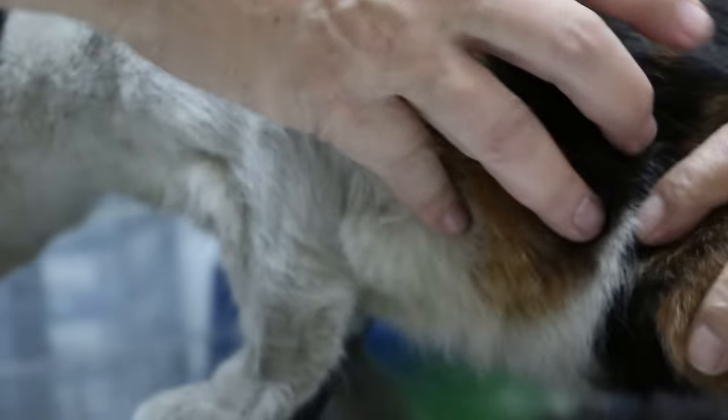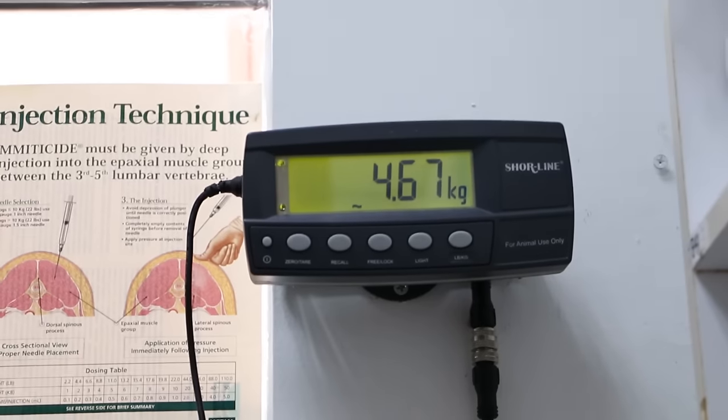Now let's see the weight. So we weigh first. Put there and see. It's about 4.6, 4.7. Okay. Now I'll take a picture first.